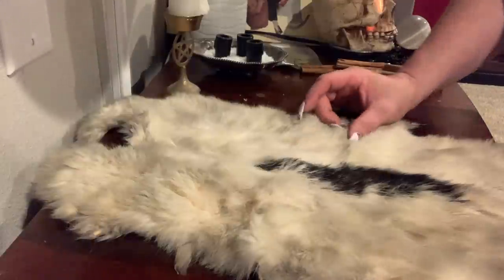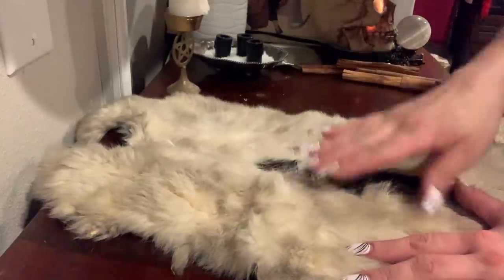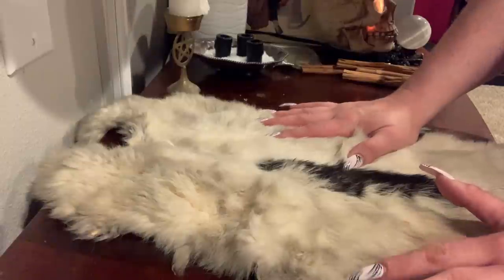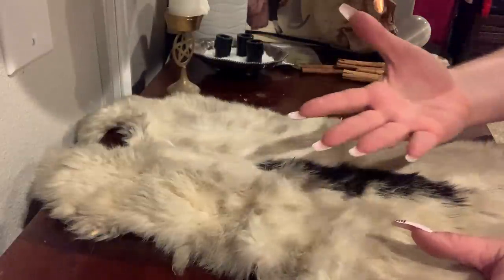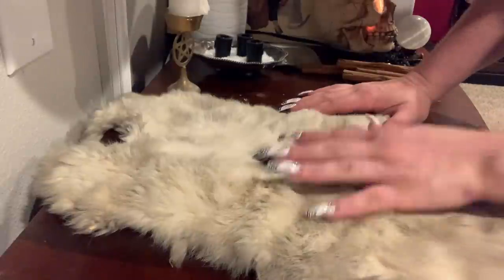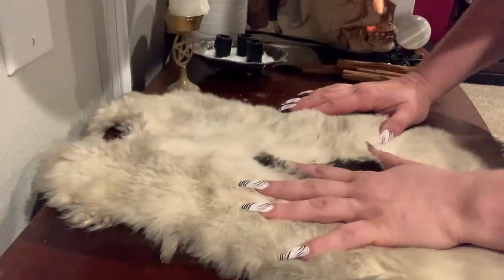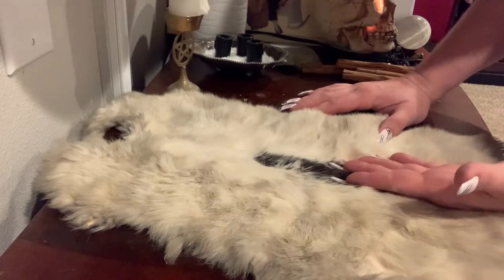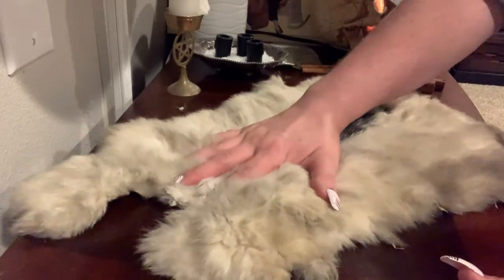Your crystal grid doesn't only have to have crystals on it. A lot of people will tell you it needs to be nothing but crystals, but we can agree to disagree — I've been doing it my own way forever. I put crystals on there as the main thing, but I also add other items to serve its purpose because this is a type of spell work. You can set it up and it will continuously work. It's something you can tap into when you're not close to it — if I'm at work and I have a protection grid up and I'm feeling off, I can tap into it from where I am.